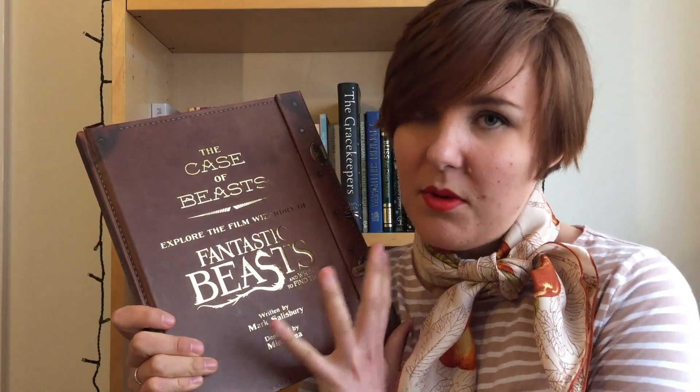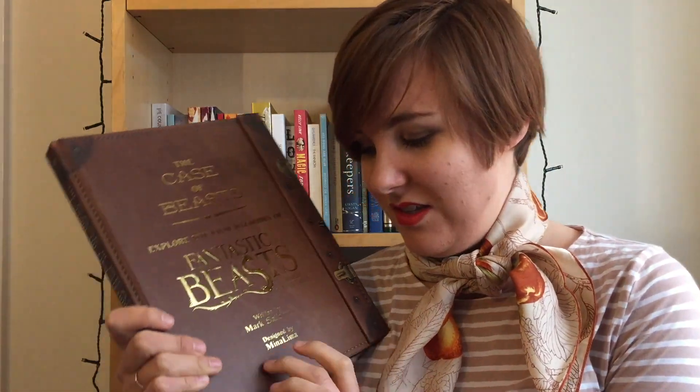I'm going to start with The Case of Beasts, which is a behind-the-scenes book for Fantastic Beasts and Where to Find Them. This one is all about the graphic design and all the material elements. It was designed by Mina Lima, who did all the graphic design for Harry Potter and for Fantastic Beasts.